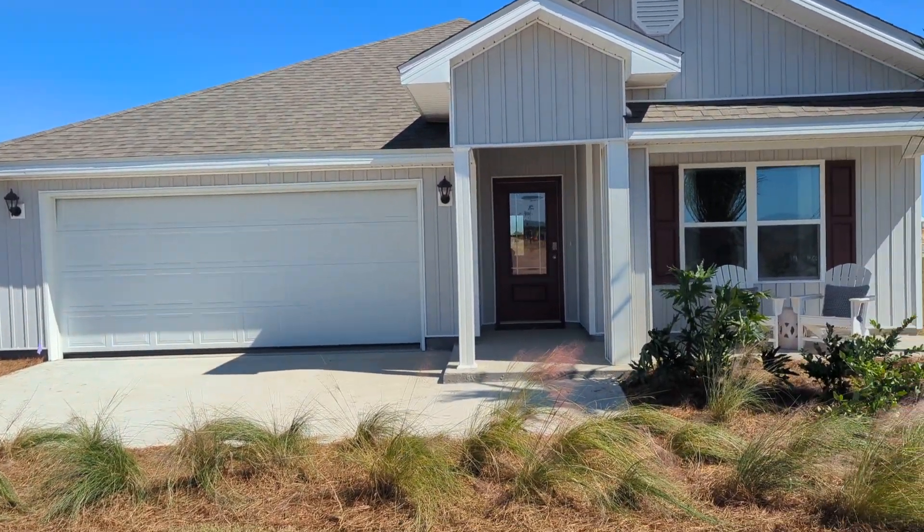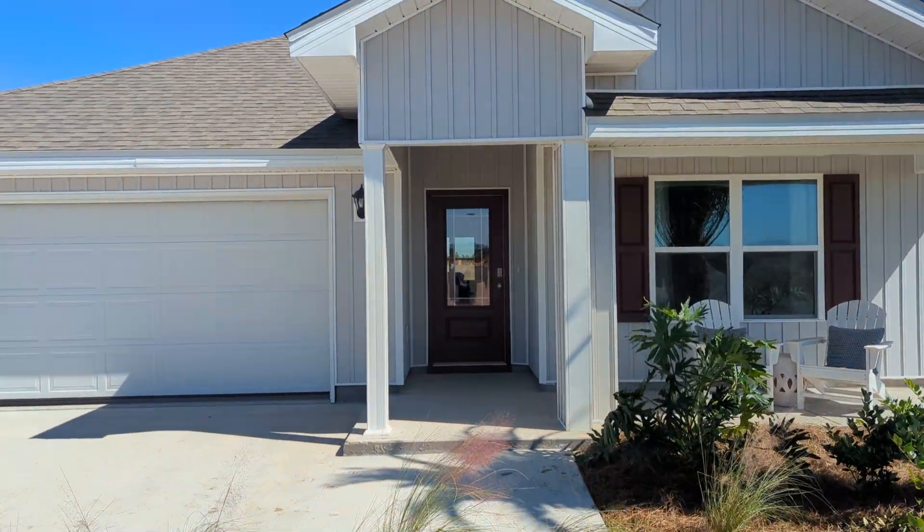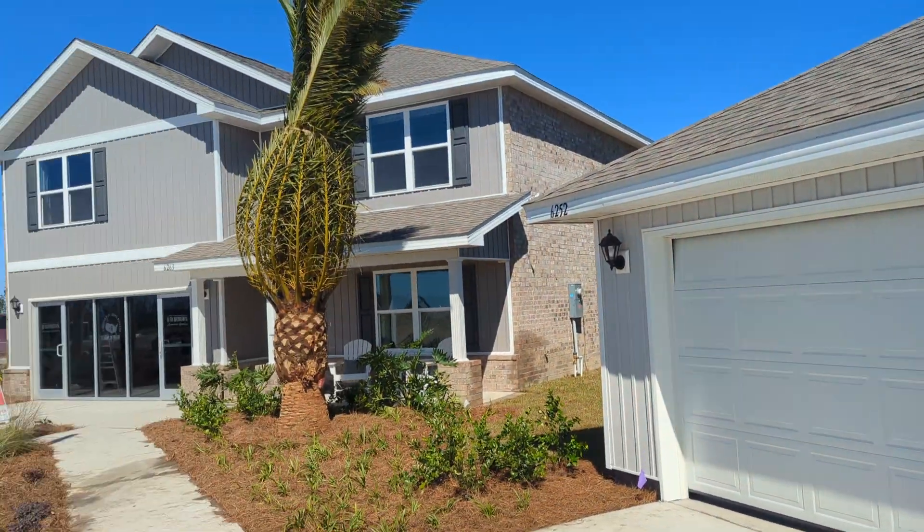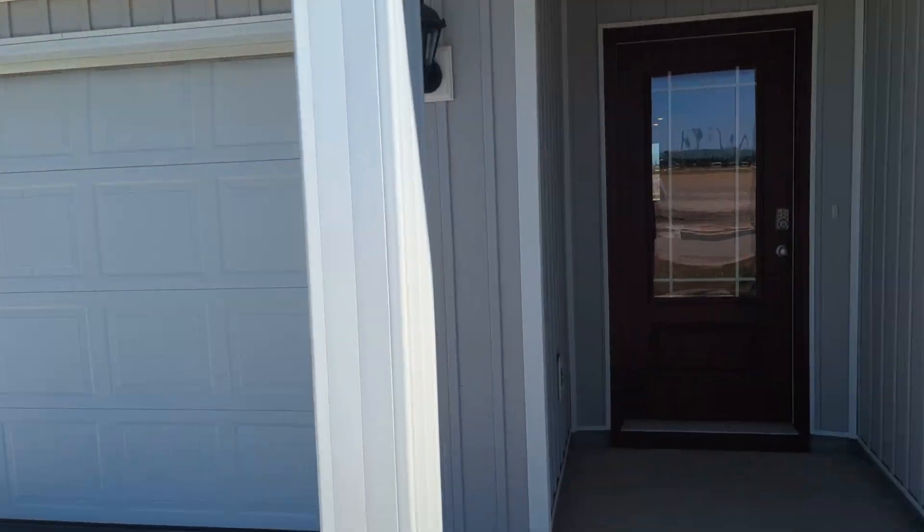It's a model home in Liberty. It's a Cali — we're building many of these. I've also got some two stories called a Hayden; we'll do that in another video. As well as the Ryder floor plan, which is slightly bigger than this one. We'll take a look though.